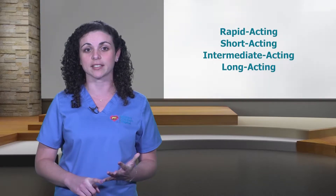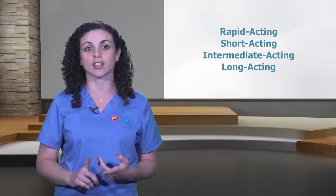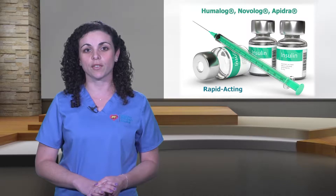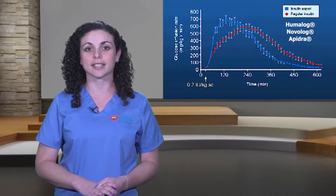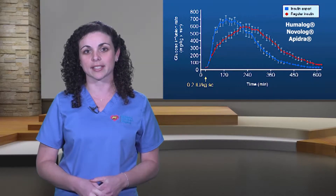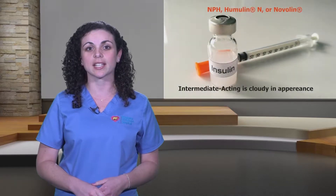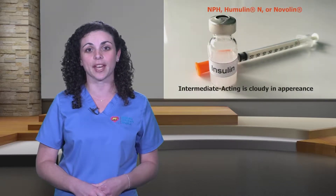There are four types of insulin, and the doctor will determine which type works best for your child. The four types are rapid acting, short acting, intermediate acting, and long acting. Rapid acting insulins are clear in color — examples include Humalog, Novolog, and Apidra. Short acting is regular insulin, which lasts longer than rapid acting. Intermediate insulin is cloudy in appearance — examples are NPH, Humulin N, or Novolin. Long acting insulins last 24 hours and should not be mixed with other insulin — examples are Lantus and Levemir.